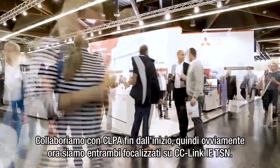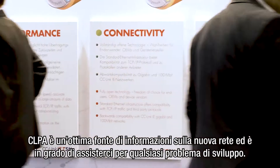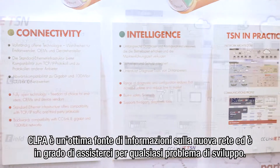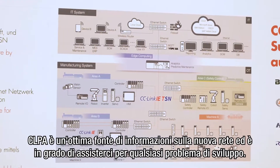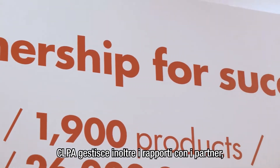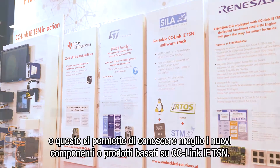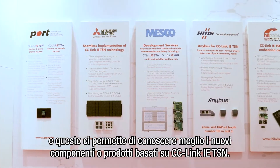We have been working with CLPA from the very beginning and now of course we are both focusing on Syslink ITSM. CLPA is a great source of information about the new network and they can support us with any type of development issues. CLPA also manages the partnerships so we can get insights regarding the newest components or products based on Syslink ITSM.